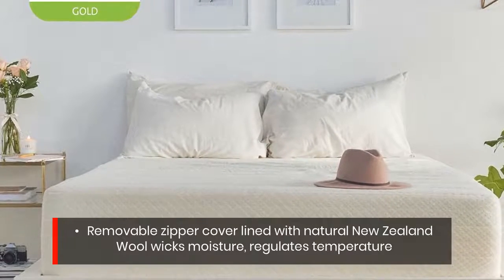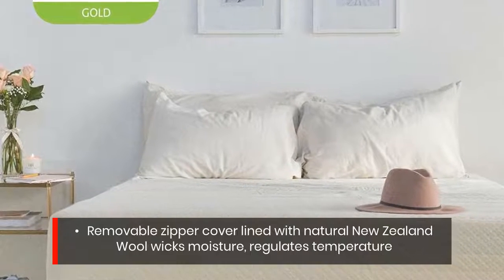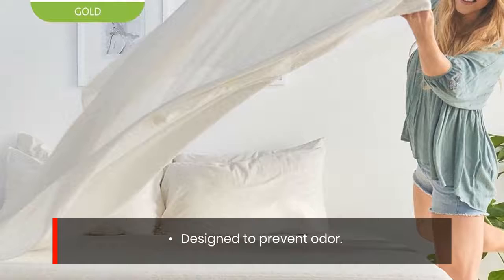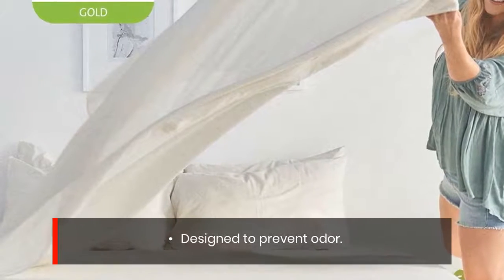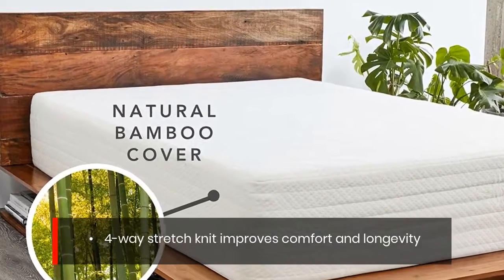Removable zipper cover lined with natural New Zealand wool wicks moisture and regulates temperature. Designed to prevent odor. 4-way stretch knit improves comfort and longevity.